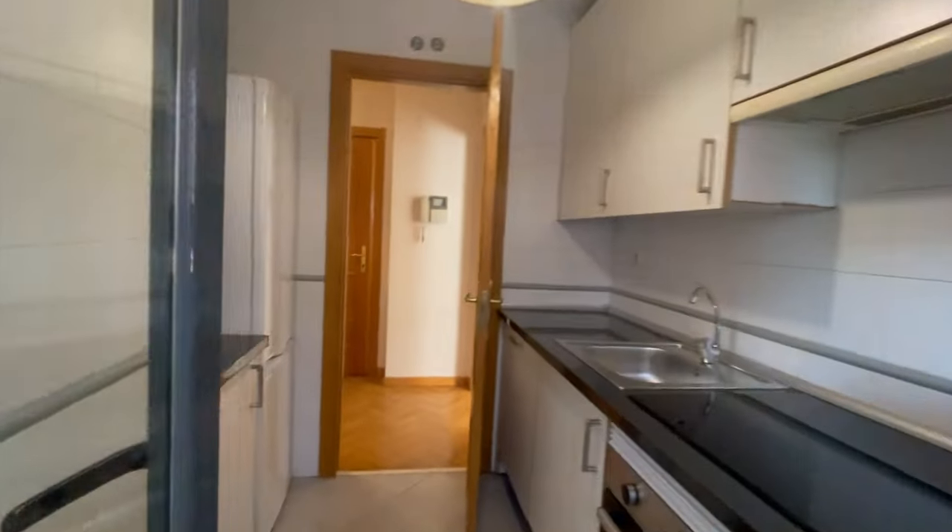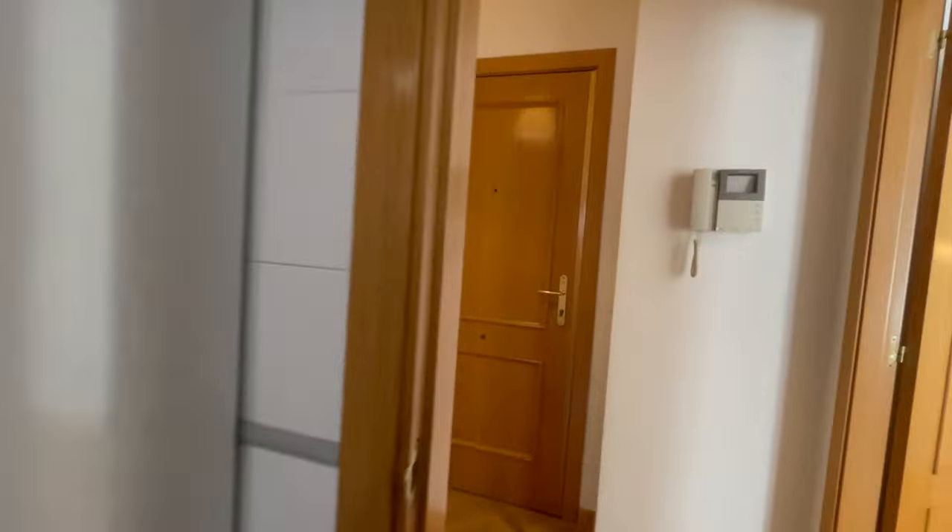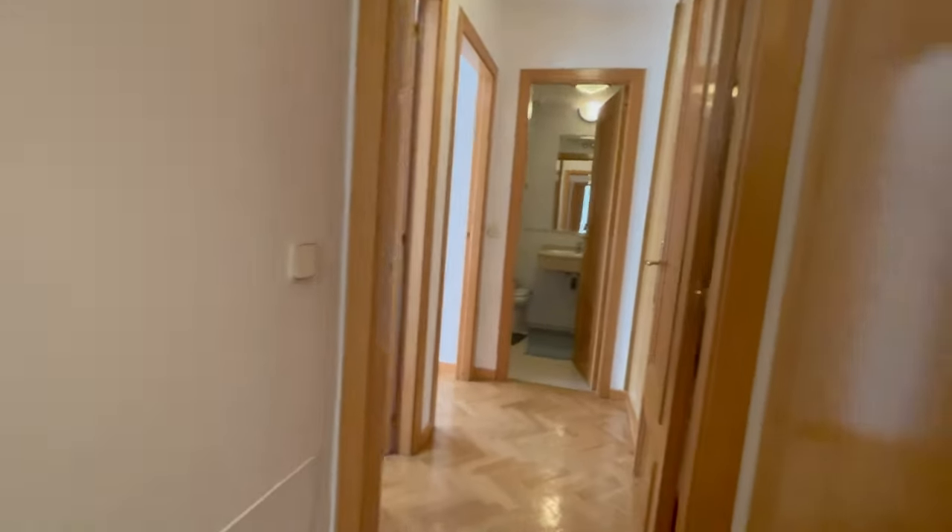This is kind of the view that you will have. Alright, let's continue the tour. So in this area we have a lot of closets and the doors are very big.